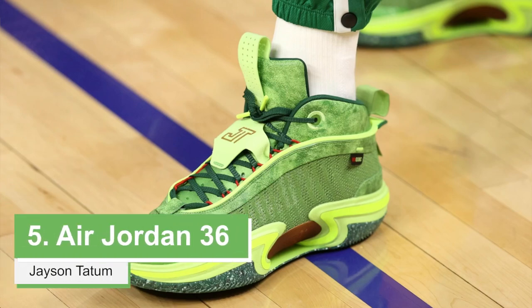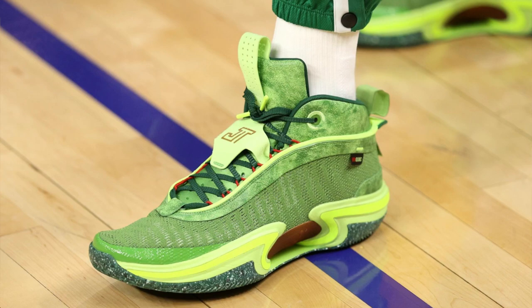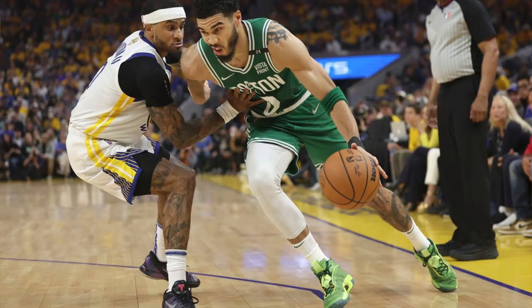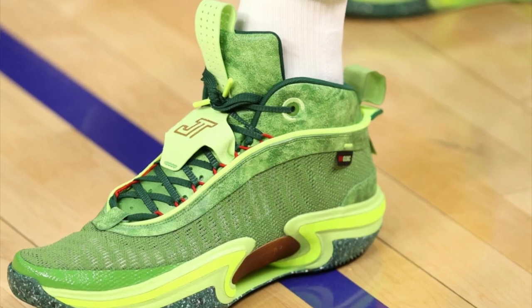Moving on, we have the player that always had the best PEs in my opinion. Jayson Tatum wore the No Guac colorway of the Air Jordan 36 during Game 2 of the Finals at Chase Center. The design on this Jordan 36 is pretty self-explanatory — very avocado-looking shoes with a nice and vivid green color that pops on the court and also reps the Celtics.